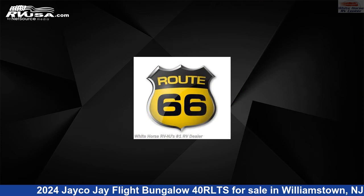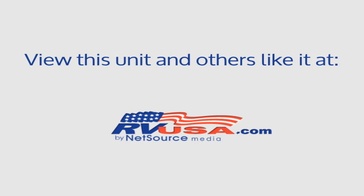The unloaded weight of this 2024 Jayco J Flight Bungalow 40 RLTS is 10,555 pounds. For more information and pricing on this unit, and to see all units available for sale by Whitehorse RV Center, visit rvusa.com.